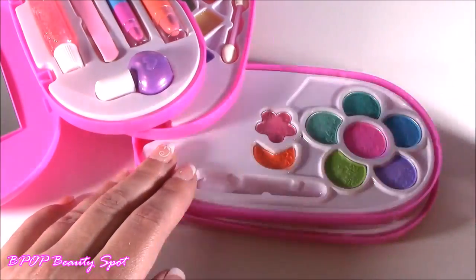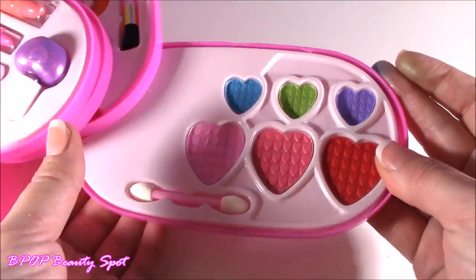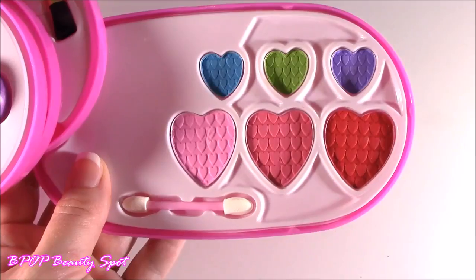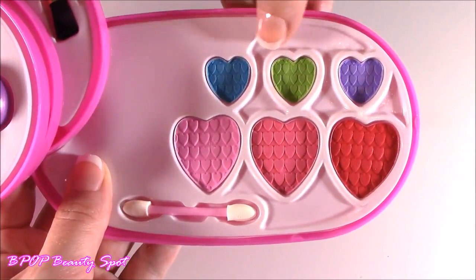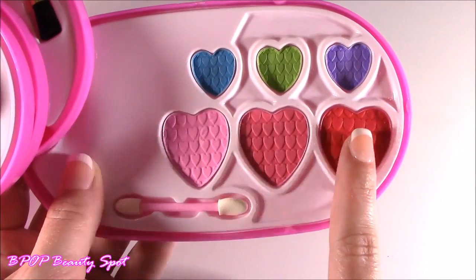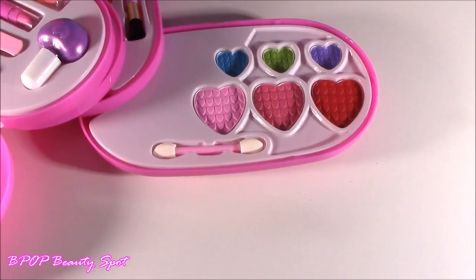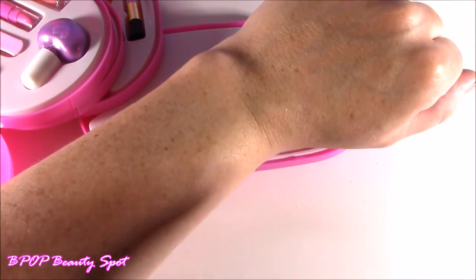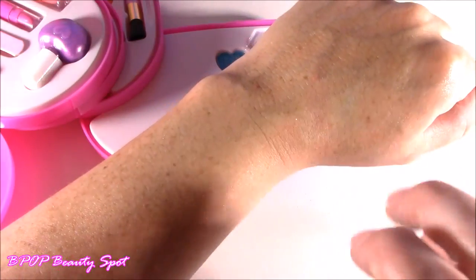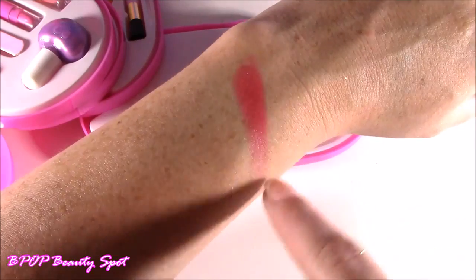And now that we looked at that, it is time for the final one. We get some more eyeshadows — some super different colors. We get a red. These are almost like for Valentine's Day. Another good thing about these: they are super washable. I got a little baby wipe, one little brush, and they are gone. Sometimes makeup is kind of hard to get off the skin — super easy. And it is time to check out this red, almost like a reddish pink. That is so nice. I think that is my favorite.